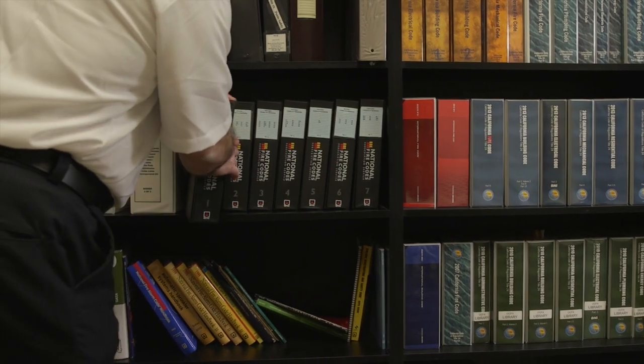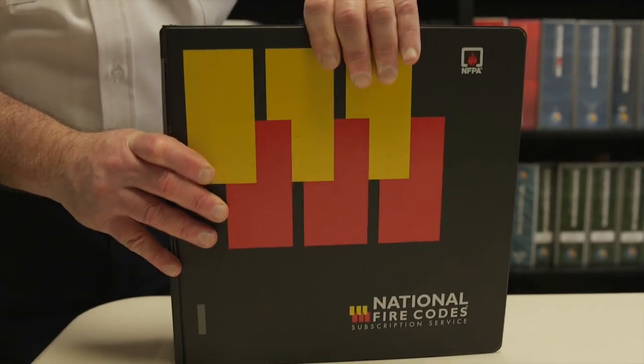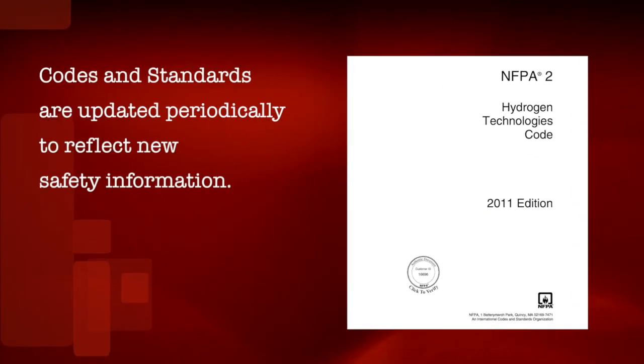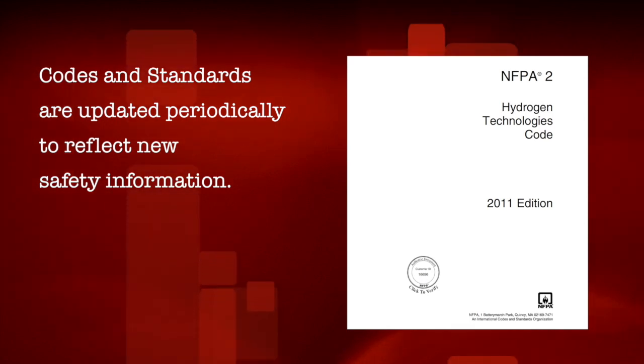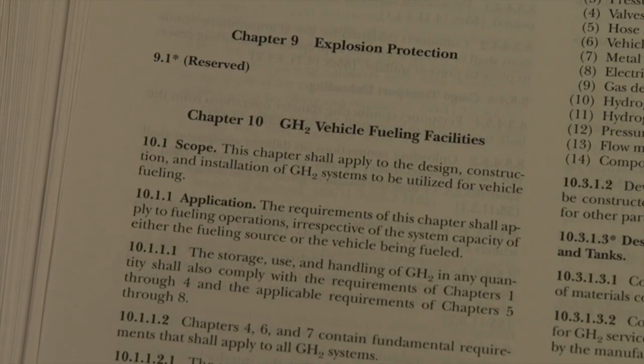The California Fire Code refers to a National Fire Protection Association document, NFPA 2 Hydrogen Technologies Code. This document contains most of the hydrogen fueling station's specific requirements, found in Chapter 10. But before we get into NFPA 2, let me give you an introductory overview of how a hydrogen fueling station works.